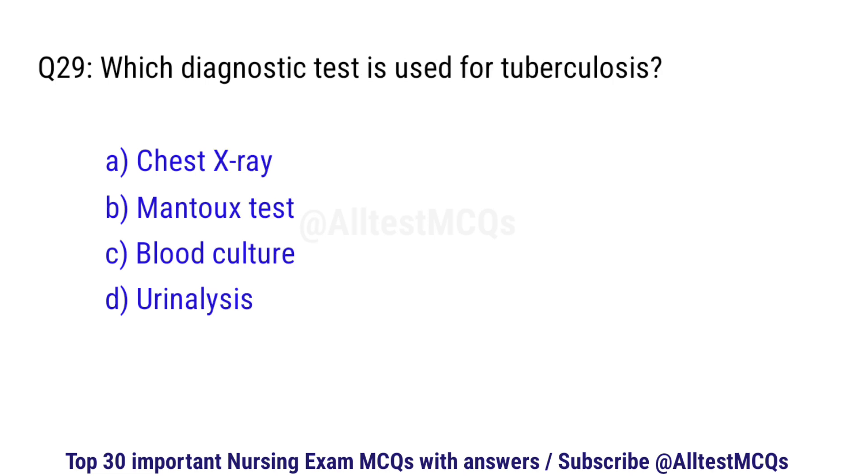Question number 29. Which diagnostic test is used for tuberculosis? The right option is A: Chest X-ray.